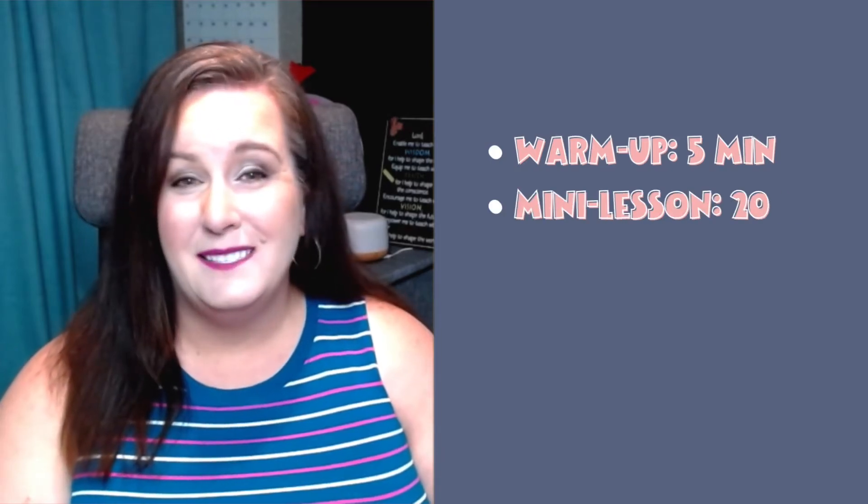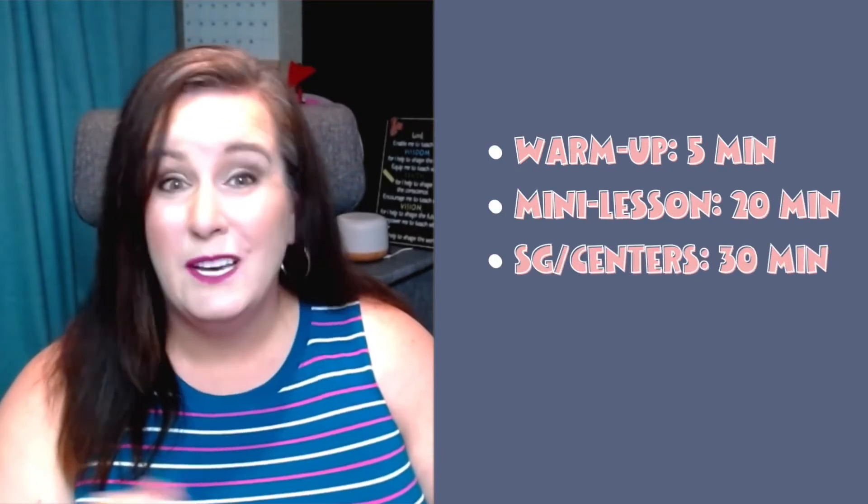Not every teacher is going to have 75 minutes or more for their math block. The reality is that most are going to have 45 to 60 minutes. If you have a 60-minute math block, it may look like this: five minutes for a warm-up, 20 minutes for a mini lesson, 30 minutes for small groups and centers using only three groups, and five minutes for a wrap-up. If you only have 45 minutes, you could eliminate the mini lesson and the wrap-up, doing more of the teaching inside your small groups — a five-minute warm-up and 40 minutes of small group time, with three groups meeting for about 20 minutes each.